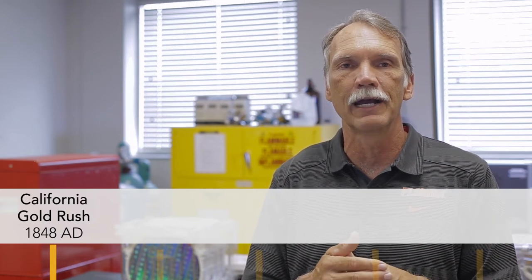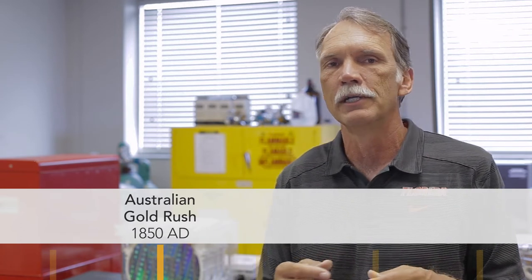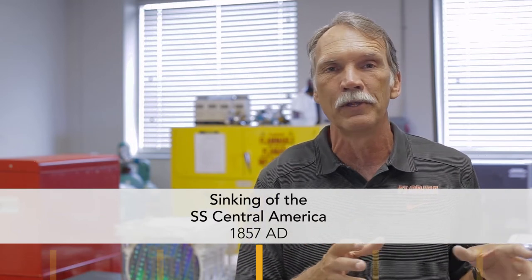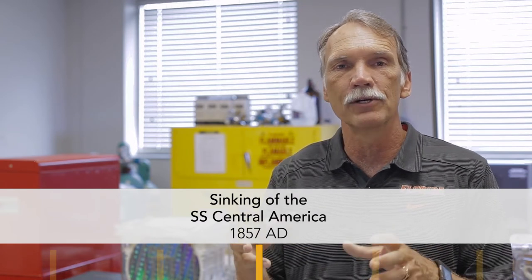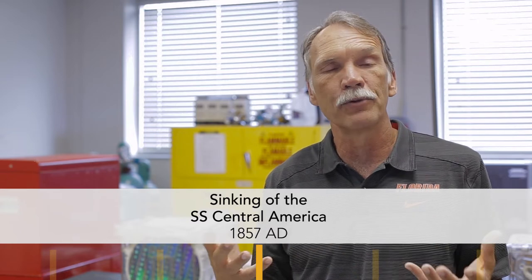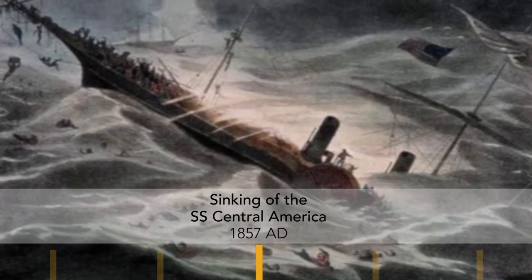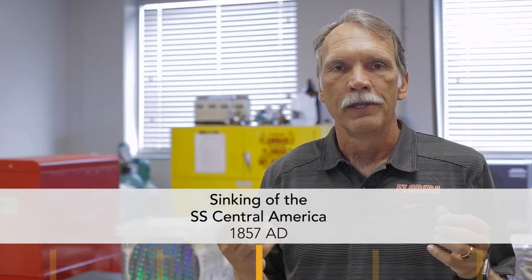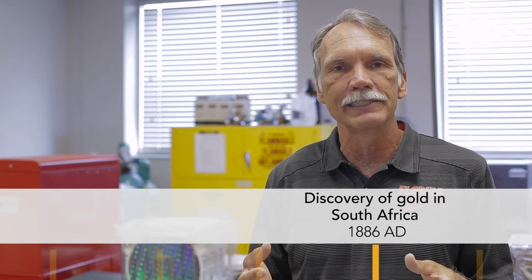John Marshall found gold flakes at John Sutter's mill near Sacramento, California, starting the Gold Rush of the 1849s and 50s. An Australian, Edward Hargraves, returned home inspired and within two years started an Australian gold rush. In 1857, the USS Central America was transporting gold from the California Gold Rush eastward when it encountered a hurricane off the coast of North Carolina and sank with 30,000 pounds of gold on board.